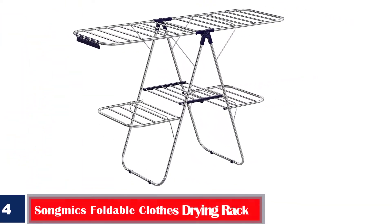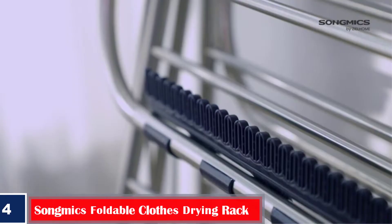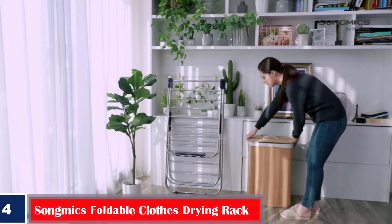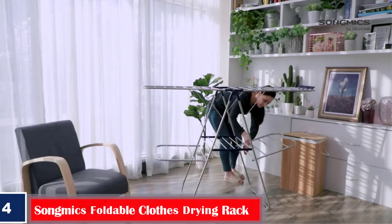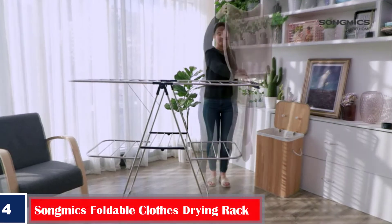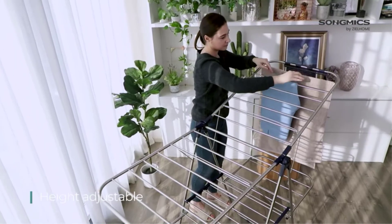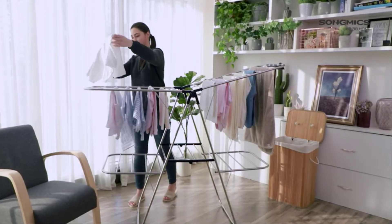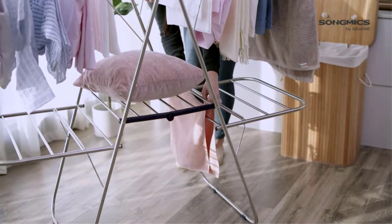Number 4 – Best with Adjustable Height: Songmix Foldable Clothes Drying Rack. The Songmix Foldable Clothes Drying Rack has a comprehensive design with 33 rails in 2 tiers. With its stainless steel build and loading capacity of 77 pounds, this drying rack is sturdy and can hold heavy, damp clothes.